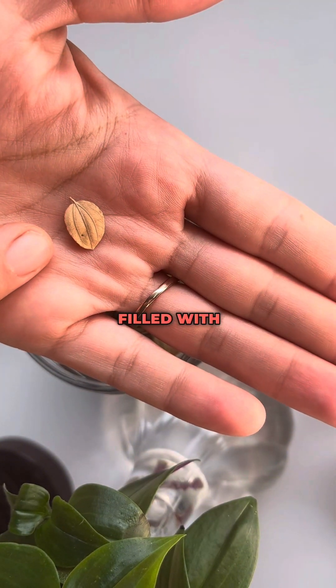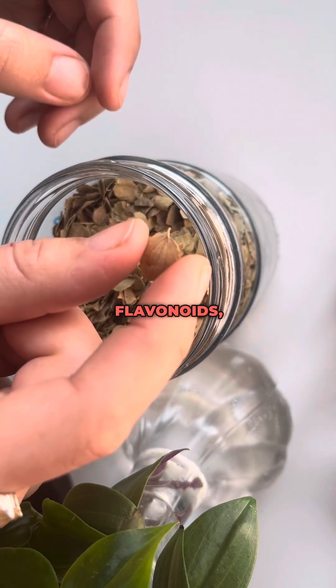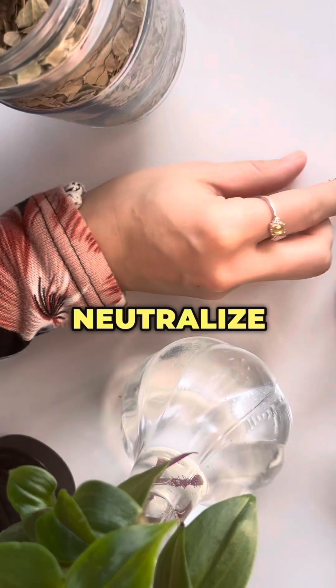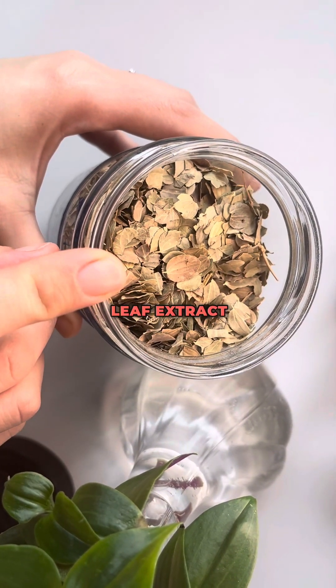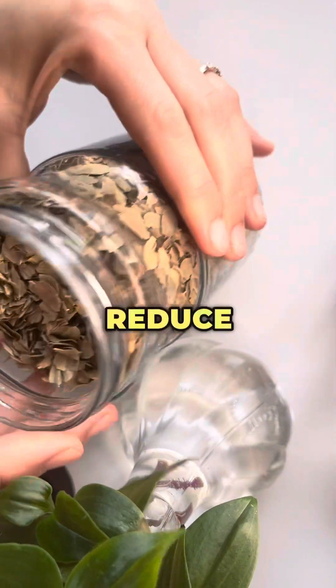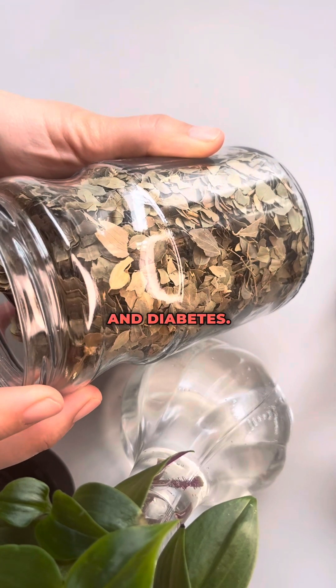First of all, they're filled with antioxidants. They contain antioxidants such as polyphenols, flavonoids, vitamin C, and vitamin E, which all help to neutralize harmful free radicals in the body. When you consume loat leaf extract or tea, this will help to protect cells from oxidative damage and also reduce the risk of chronic diseases such as heart disease and diabetes.